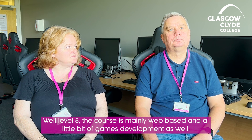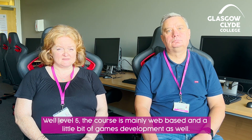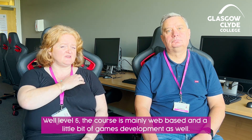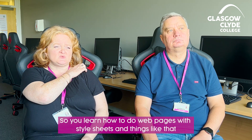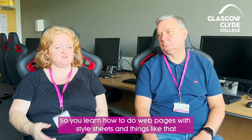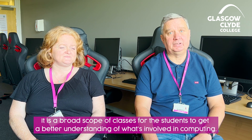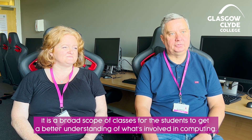Well, level five and the course is mainly web-based and a little bit of games development as well, so you learn how to do web pages with style sheets and things like that. There's a broad scope of classes for the students to get a better understanding of what's involved in computing.